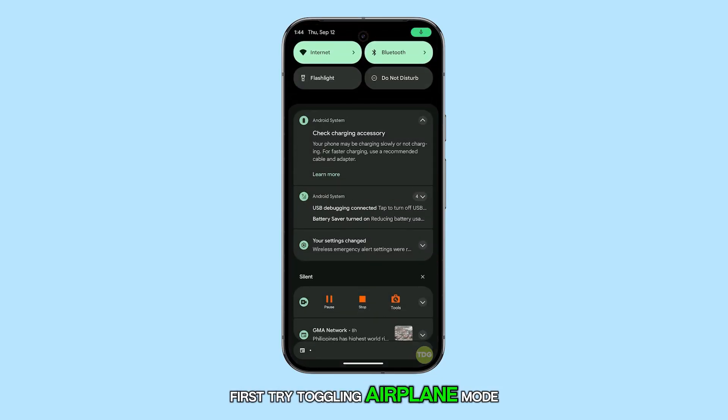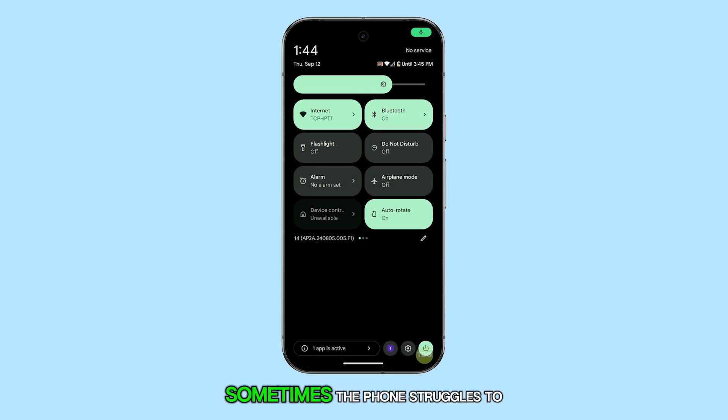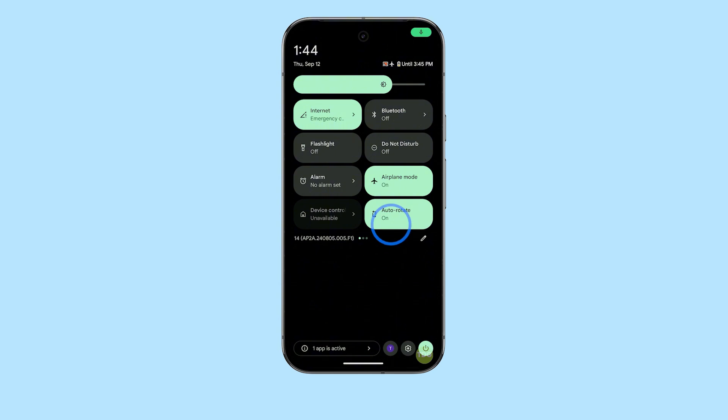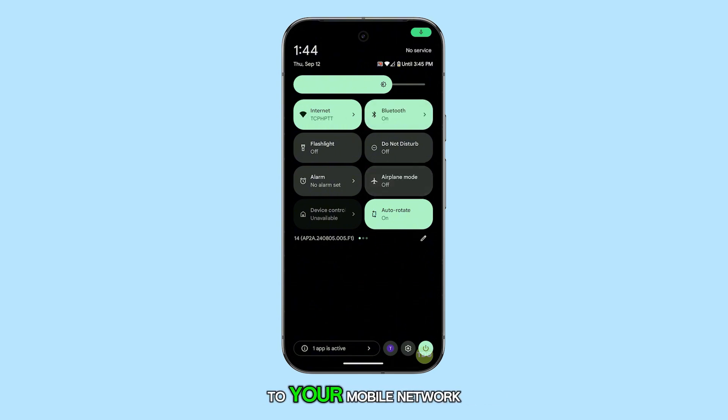First, try toggling airplane mode. Sometimes the phone struggles to connect even in areas with strong signal strength. By turning airplane mode on and off, you can refresh the connection to your mobile network.